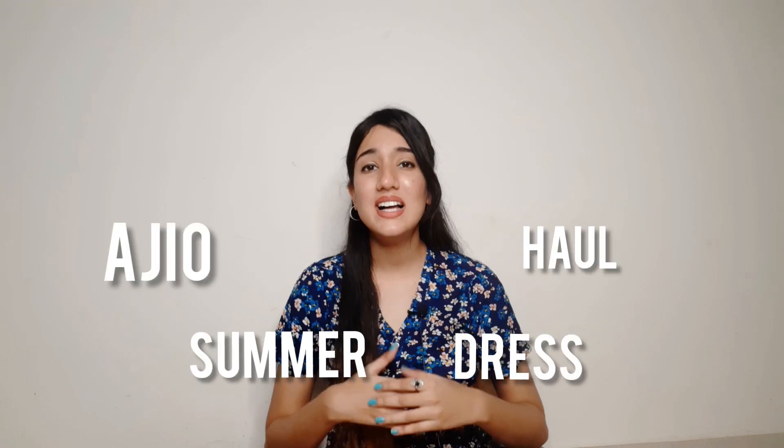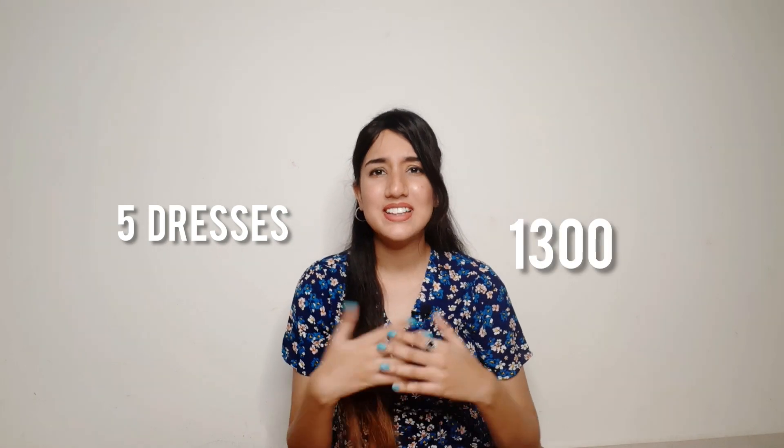Hello everyone, welcome back to my channel. This is Shreya and I'm back with another haul video. So as you guys know by the title, today's video is an Ajio Summer Dress Haul. This was the first time that I shopped from Ajio and I was super duper shocked because I got 5 dresses for just 1300 rupees.